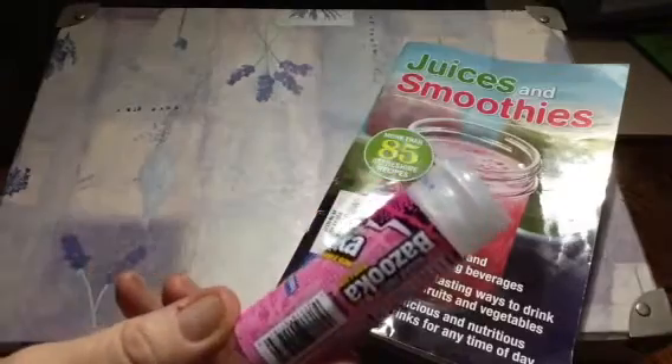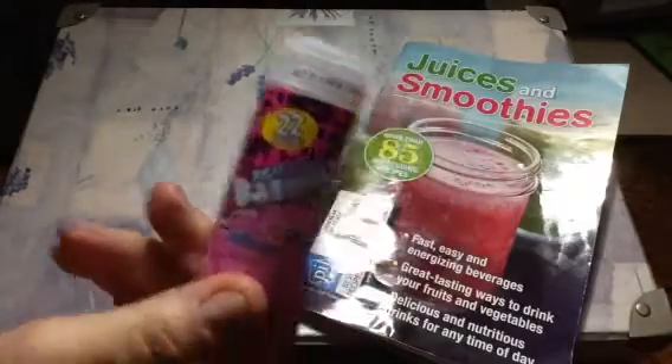Hey you guys, let's take a midday quickie break. There's a bubblegum I'm chewing today, by the way — sugar-free Bazooka bubblegum.